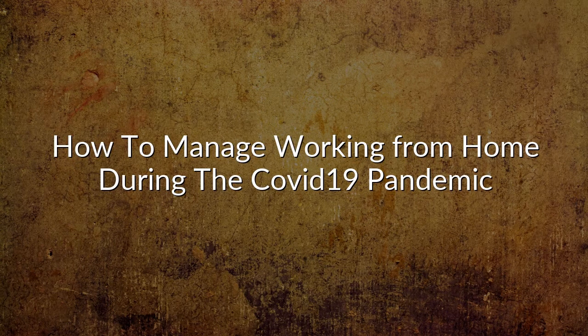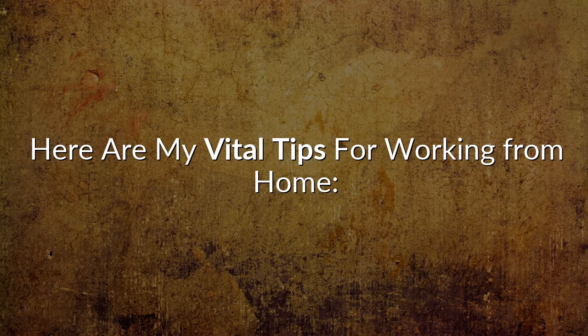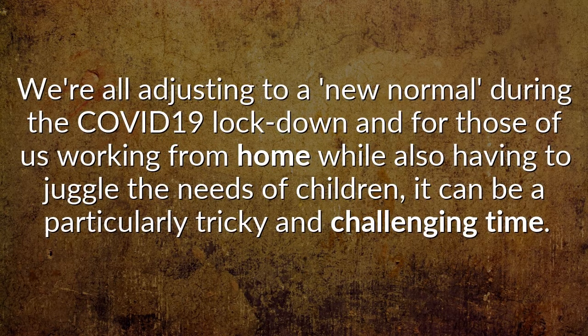How to manage working from home during the COVID-19 pandemic. Here are my vital tips for working from home. We're all adjusting to a new normal during the COVID-19 lockdown, and for those of us working from home while also having to juggle the needs of children, it can be a particularly tricky and challenging time.